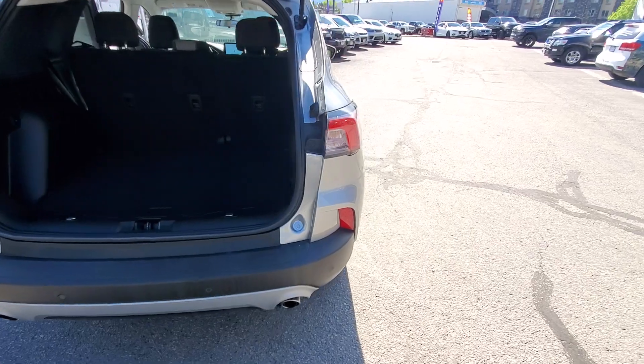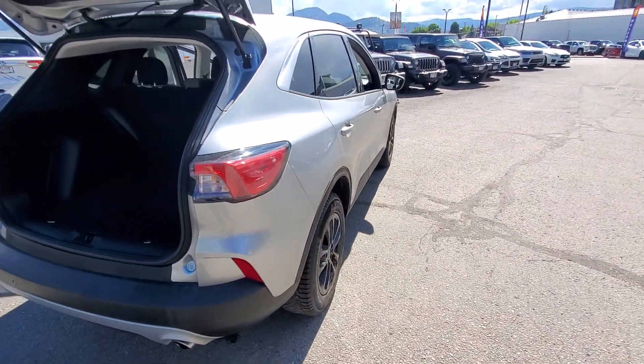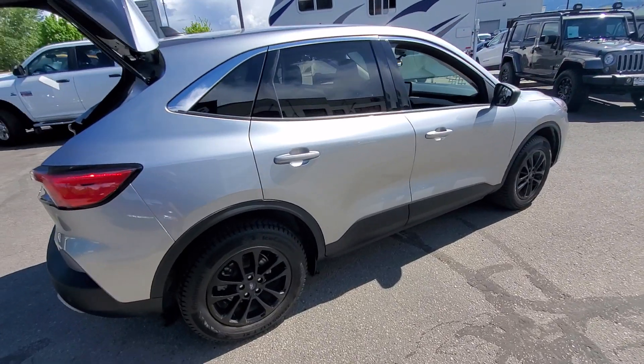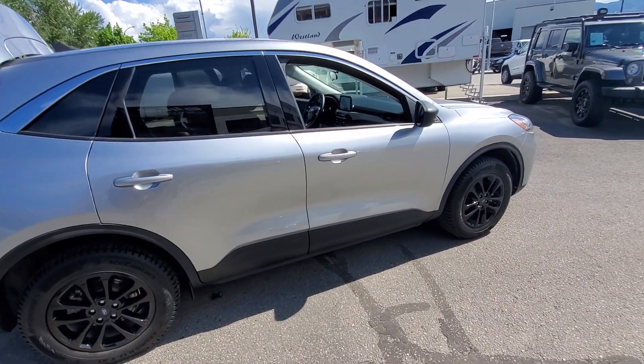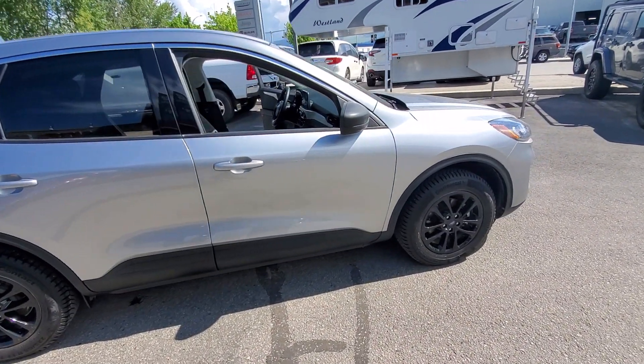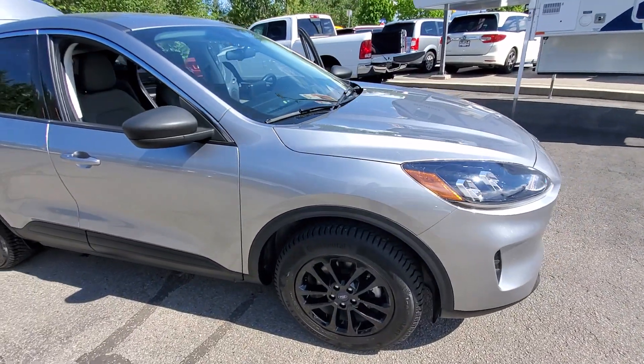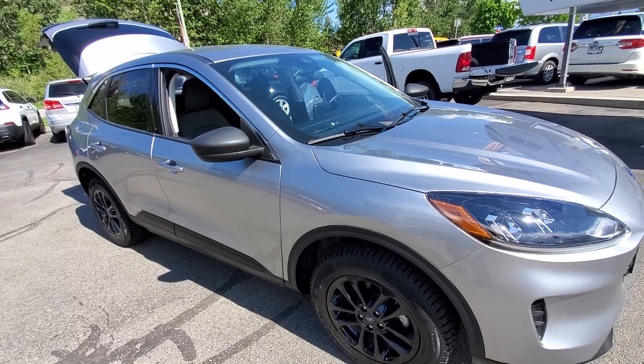Once again folks, this is a 2022 Ford Escape SE trim level, all-wheel drive, paired with a 1.5 liter fuel-efficient four-cylinder motor, automatic transmission, clean in and out, and available here at Elite Auto Center in Kelowna.